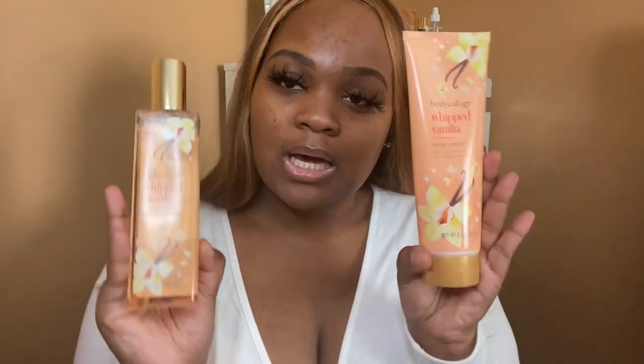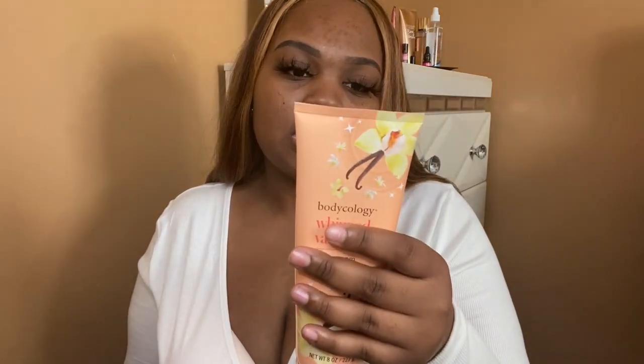Now for what makes you smell good — starting with Body Ecology. A lot of people may not know about them, but my mom used them and they're so affordable. They're comparable to Bath & Body Works: you get the same ounce, similar scents, at half the price. This one is the Whipped Vanilla Body Cream — a sweet, creamy vanilla scent.